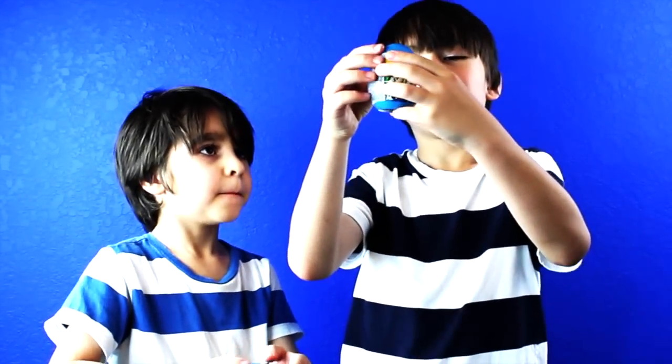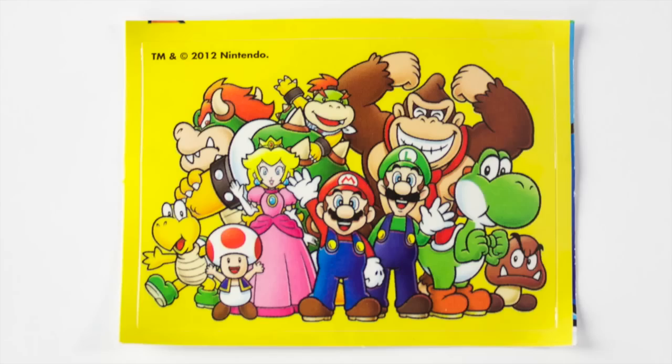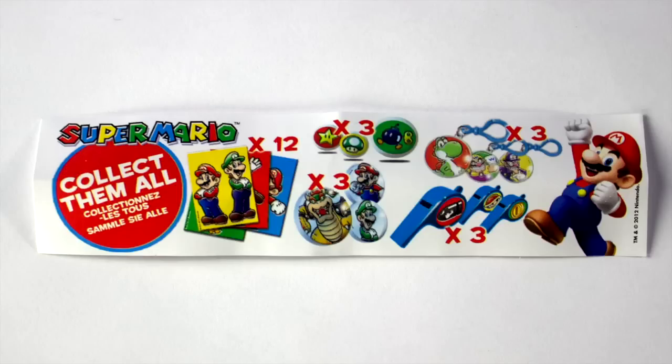I'm going to open up this Super Mario egg. It came with a sticker, candy, a Super Mario game, and this piece of paper that shows all the different toys you can collect.